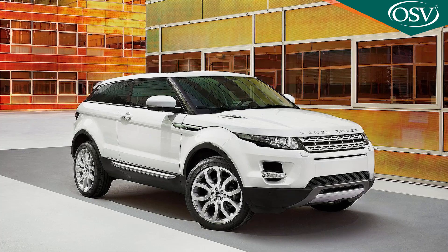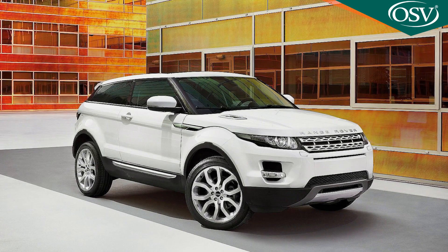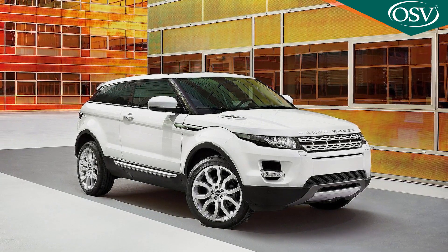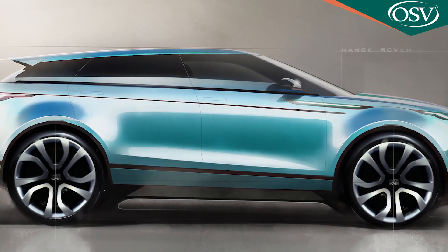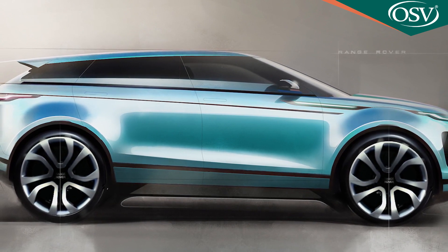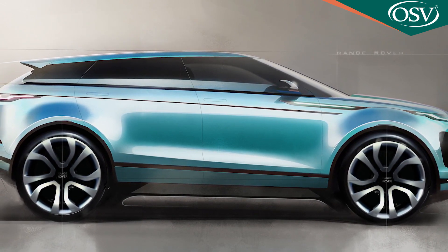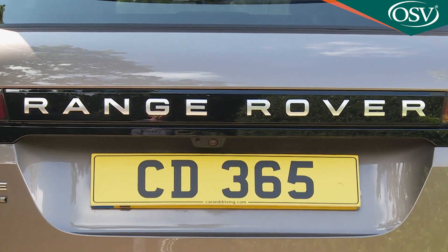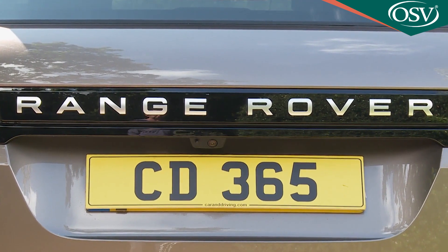The way the original Evoque looked was the major reason why so many people bought it. Stylist Massimo Fraschella and his team did initially design a more radical concept for this second-generation model, but it was quickly discarded on the basis of continual customer feedback that the established shape should merely be evolved — perhaps with a little extra touch of Range Rover this time around.